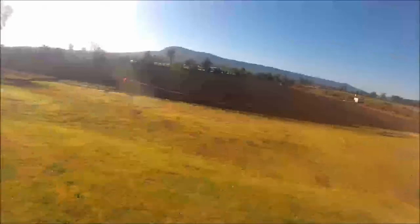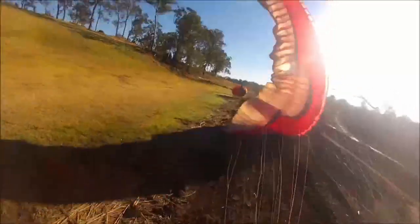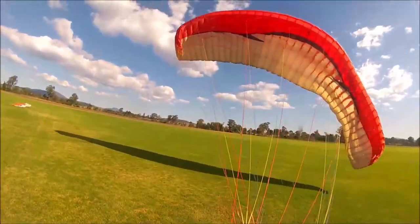Paraglider training day five — time to learn how to fly inland, very different from coastal flying with a completely different set of challenges and techniques. Lisa from Oz Paragliding and Hang Gliding did a great job teaching me about inland flying.